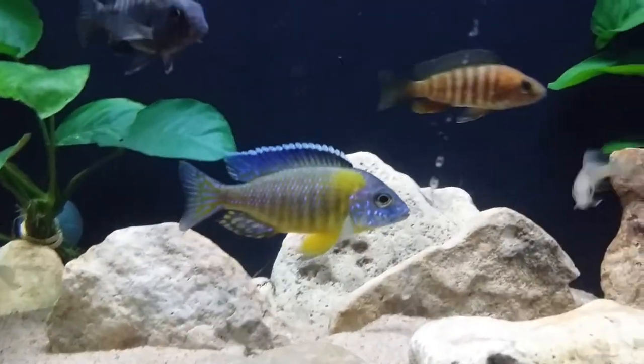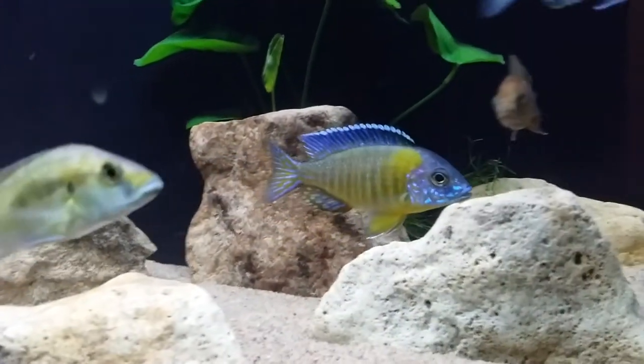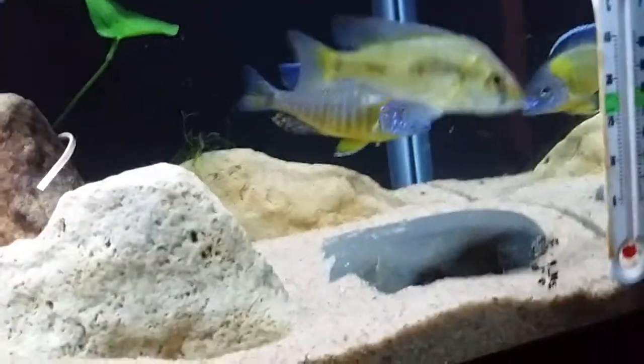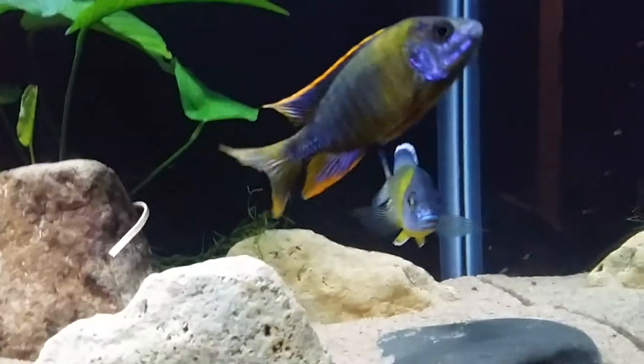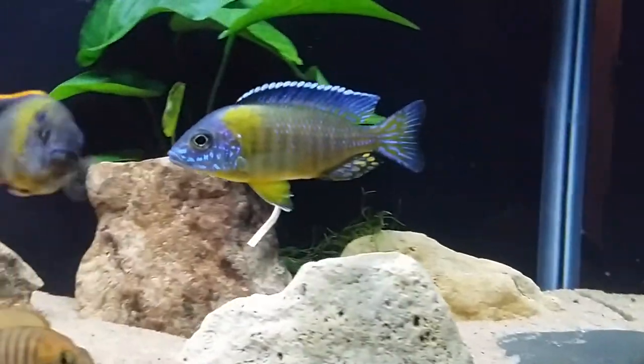He will get all yellow, and as you can see all the blue is already starting to get a deeper color. I've been with this little guy for a while, probably almost two months now. Really great colors on this guy.